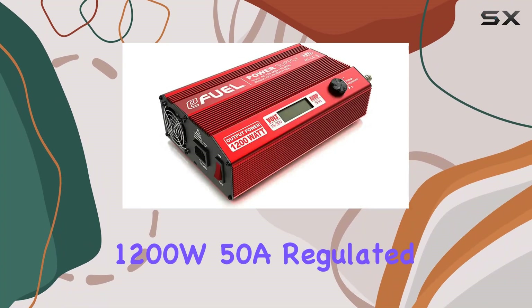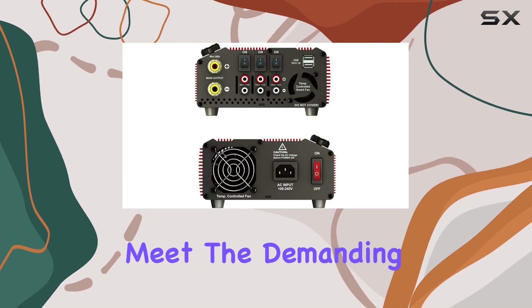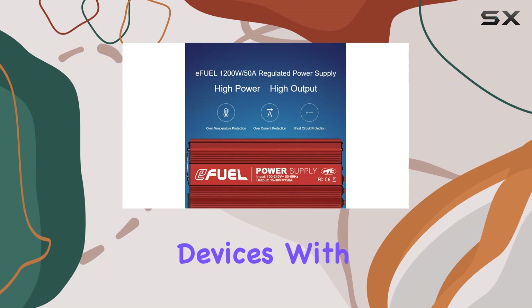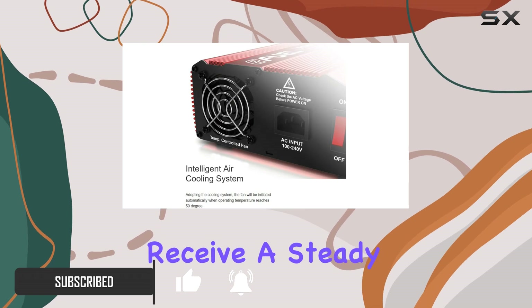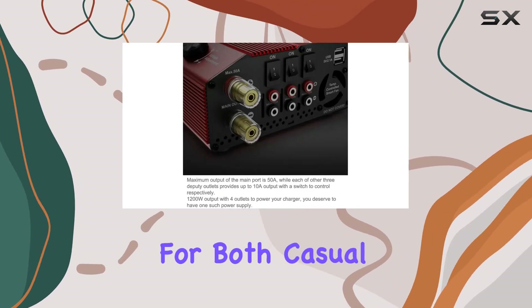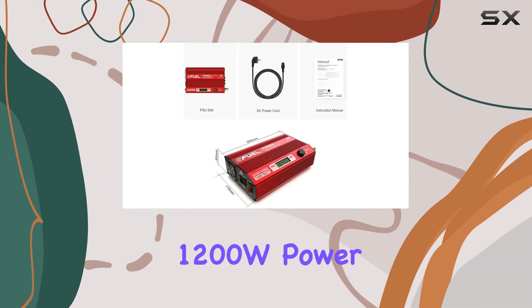The SKYRC EFUEL 1200W 50A regulated power supply is a powerhouse designed to meet the demanding needs of modern personal computers and other high-power devices. With an impressive output wattage of 1,200 watts, this unit ensures that your devices receive a steady and reliable flow of power, making it perfect for both casual users and hardcore enthusiasts.